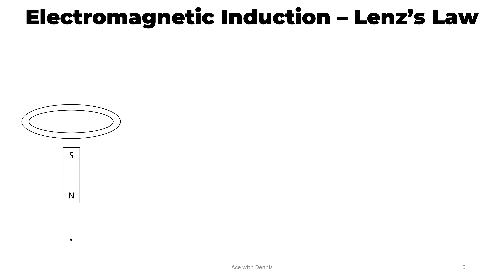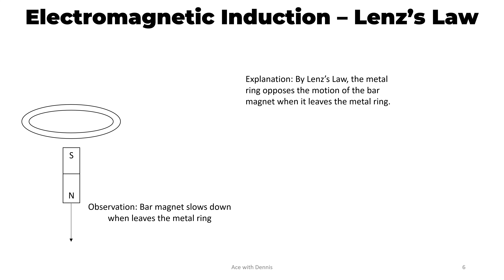Now, the bar magnet leaves the metal ring. We will observe that the bar magnet slows down when it leaves the metal ring. The reason is because, by Lenz's law, the metal ring opposes the motion of the bar magnet when it leaves the metal ring. Hence, a north pole is induced at the ring because unlike poles attract.